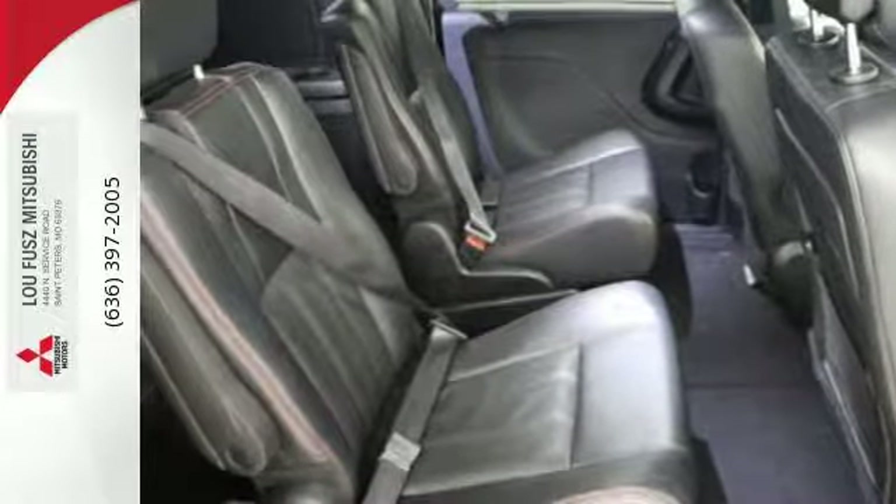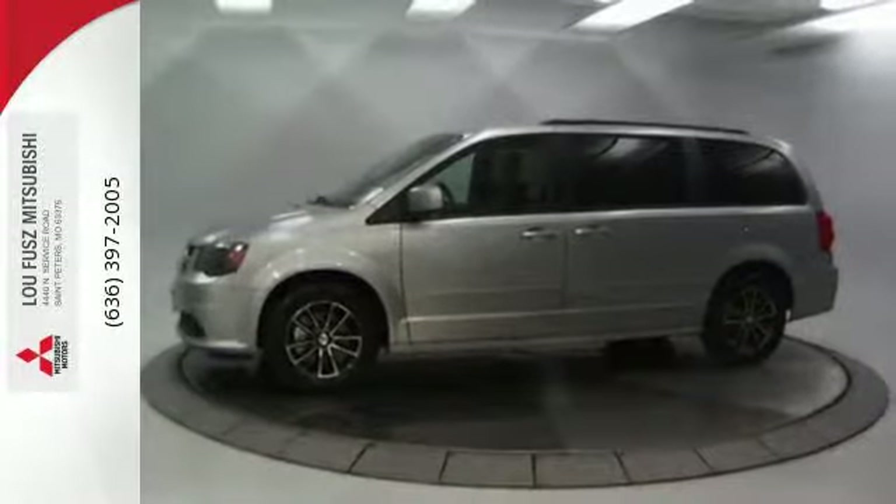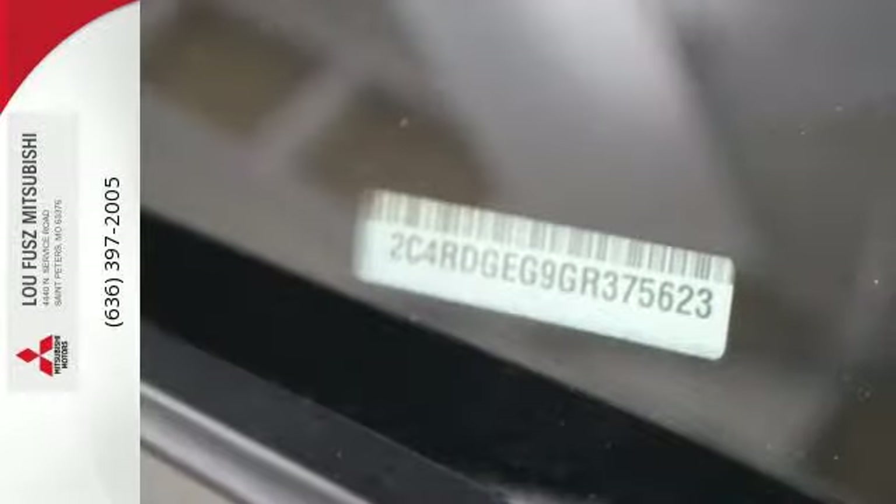Grand Caravan's safety features reflect its precious cargo, protecting all passengers big and small with advanced front airbags and side airbags in all rows.